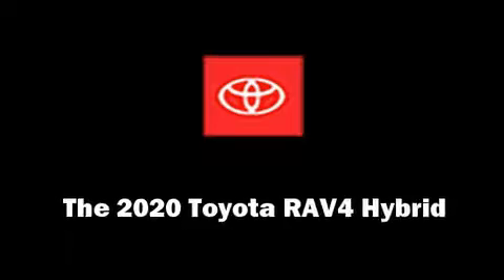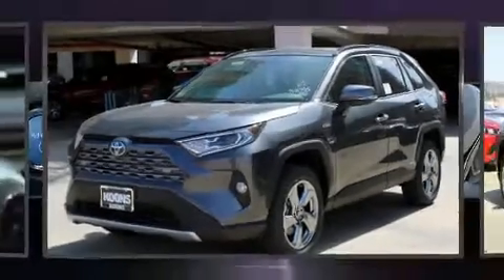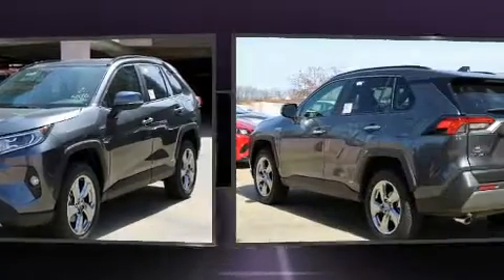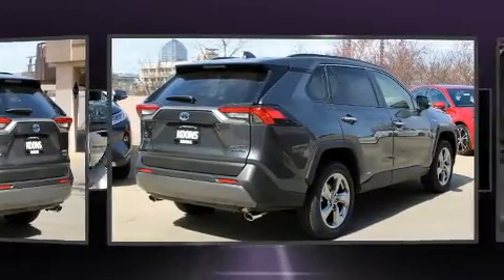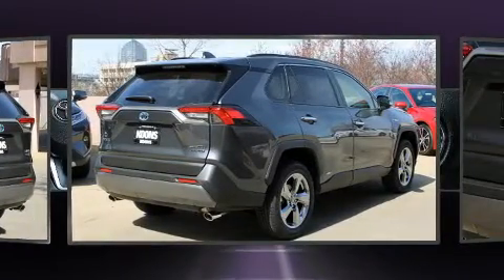Get excited about the 2020 Toyota RAV4 Hybrid. Under the hood, you'll find a four-cylinder engine with more than 170 horsepower. And for added security, Dynamic Stability Control supplements the drivetrain.